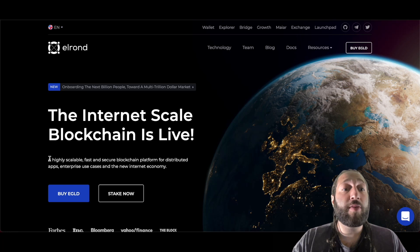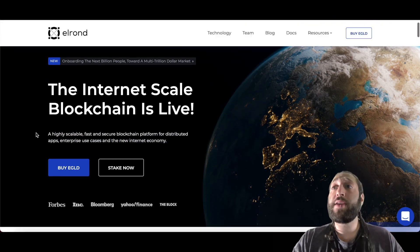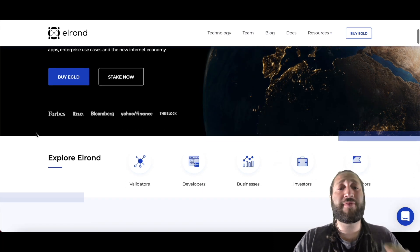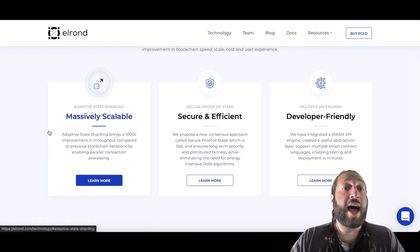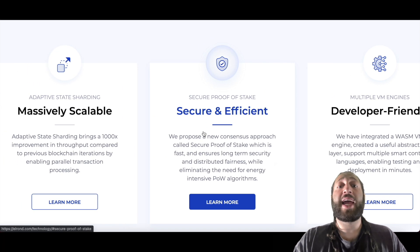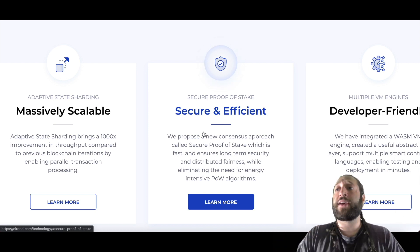I'm super excited to share Elrond with you. It's a highly scalable, fast, and secure blockchain platform for dApps and enterprise use cases in the new internet economy. Elrond is the internet-scale blockchain designed from scratch to bring a thousand-fold cumulative improvement in throughput and execution speed. It achieves this by introducing Adaptive State Sharding, Secure Proof of Stake, and multiple VM engines, allowing 15,000+ transactions per second at very low cost.